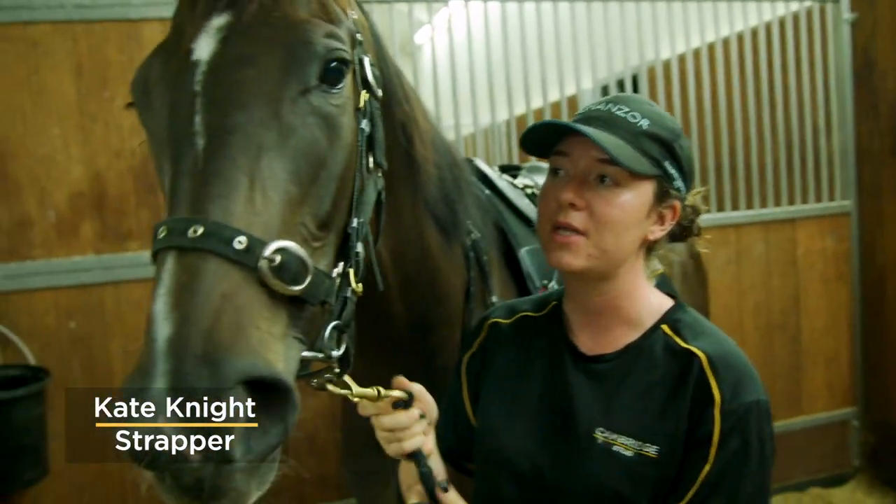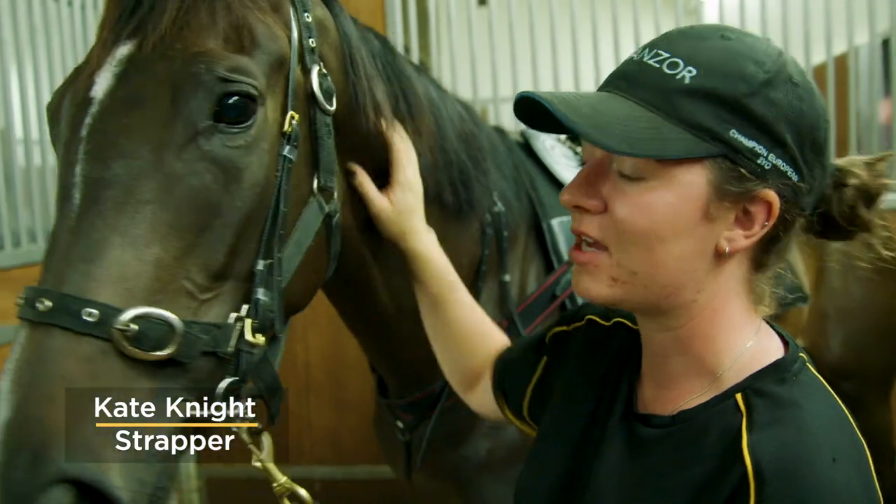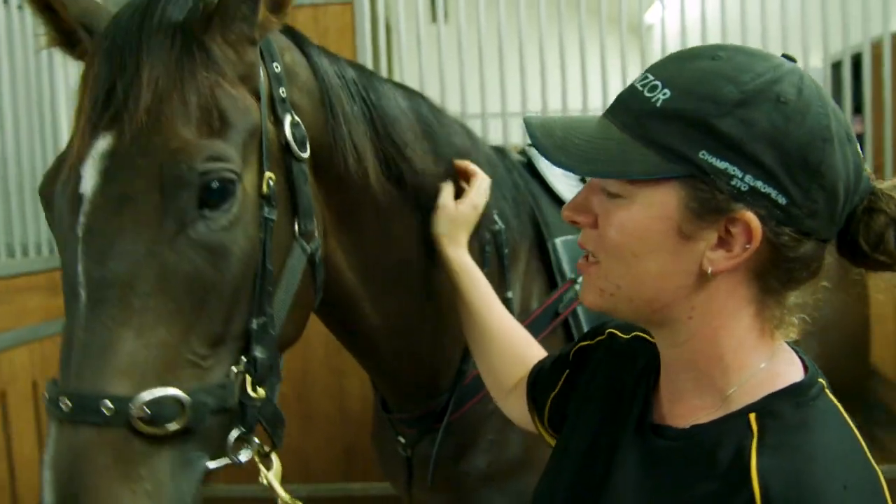This is Vanazza, a two-year-old filly by More Than Ready, and I strap her at the races. She's a really nice girl.